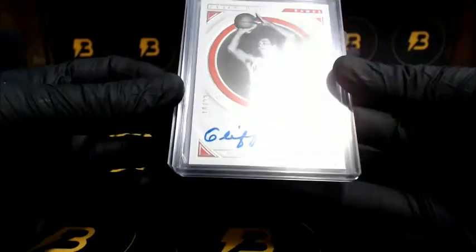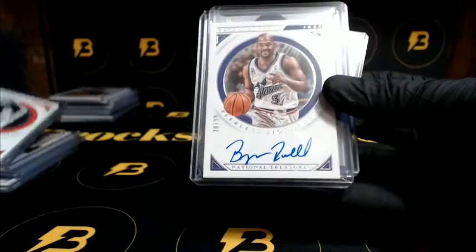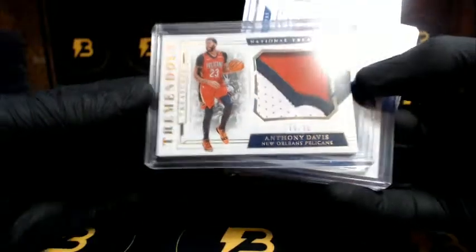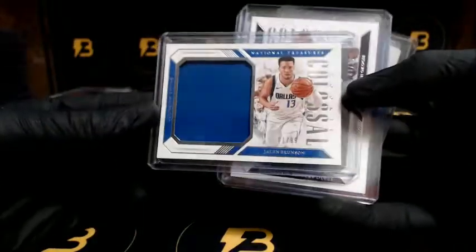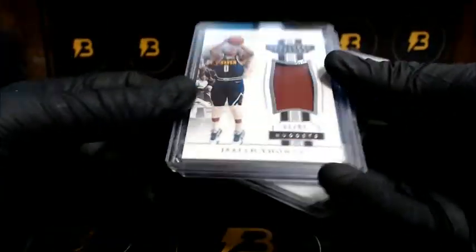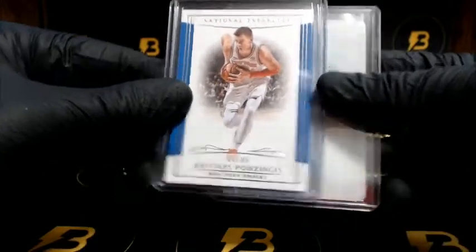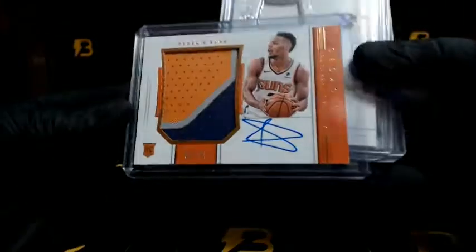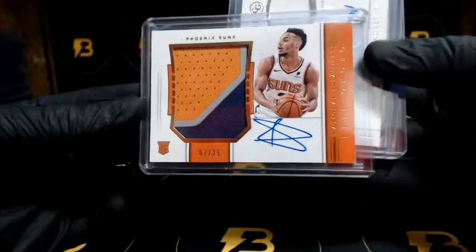Mourning for the Heat out of 25. Peerless Signatures — Hagen for the Hawks out of 99. Russell for the Jazz out of 99. Davis for the Pelicans — nice three color patch, out of 25. Brunson out of 99 going to the Mavericks. Akogi out of 99 going to the Timberwolves. Thomas out of 99 for the Nuggets. Porzingis out of 99 for the Knicks. Rivers one-on-one plates for the Clippers. RPA Okabo out of 25 — three color patch — very nice — for the Suns. Wiggins for the Timberwolves out of 99.